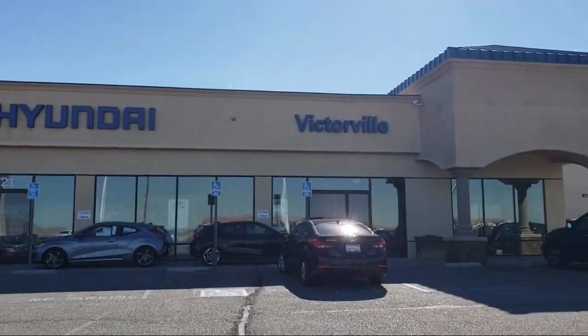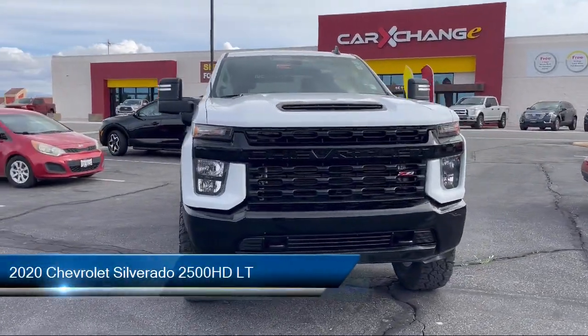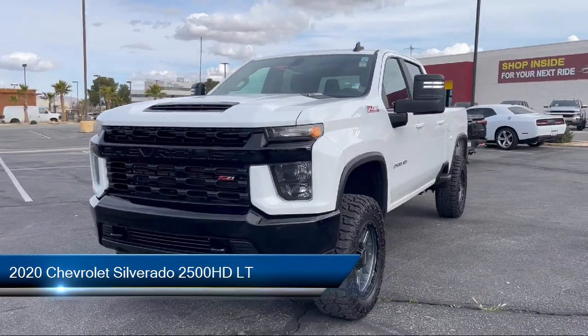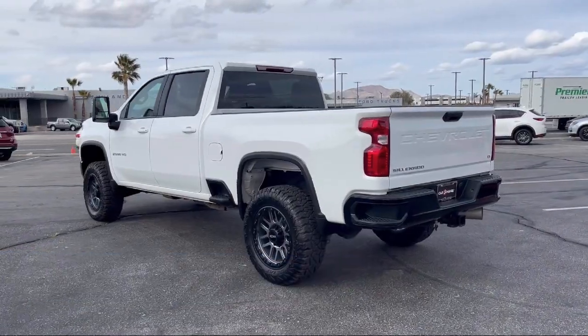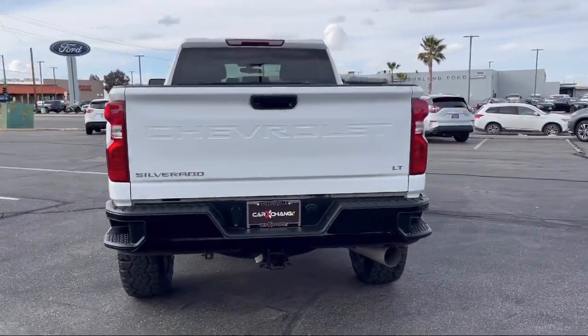Welcome to Victorville Hyundai. Here's a look at another one of our great vehicles from our inventory. It comes equipped with a Z71 off-road package, exhaust brake, Wi-Fi and hotspot capable, rear view camera, and Bluetooth smartphone integration.